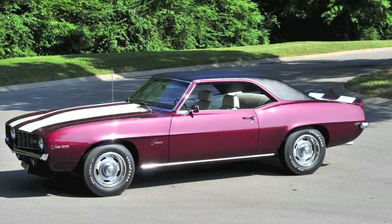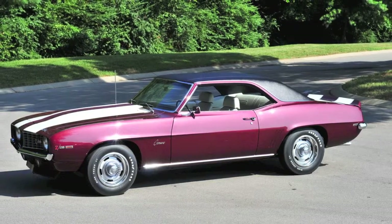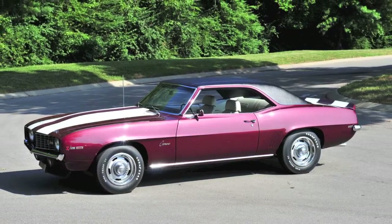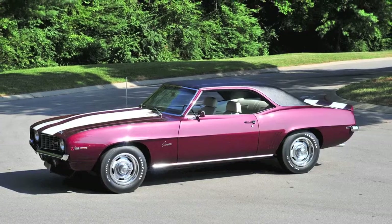It's got its original magenta color, white stripes on it. It's a beautiful build. It has the matching numbers transmission and rear end.